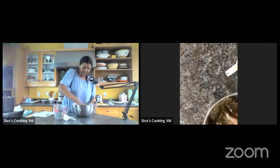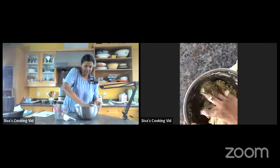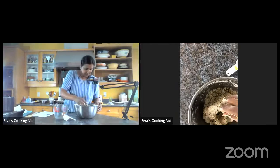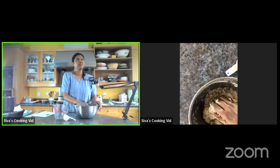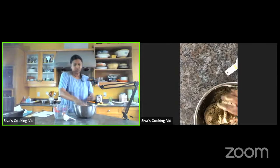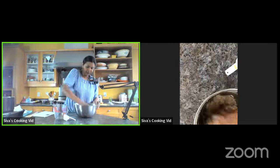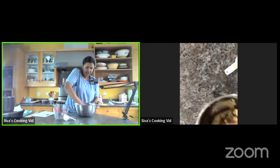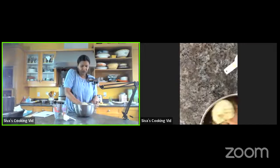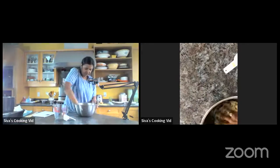There's a question from Gheeta: 'Are ragi and jovar gluten-free?' Yes, they are. But my only worry is how they've been processed. If you get them from a bulk food store, the scoops could be contaminated with other flours. But if you're getting it from a sealed package, as I showed you, it's fine.